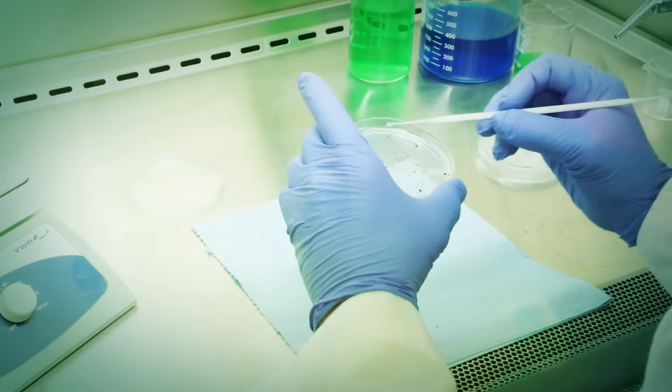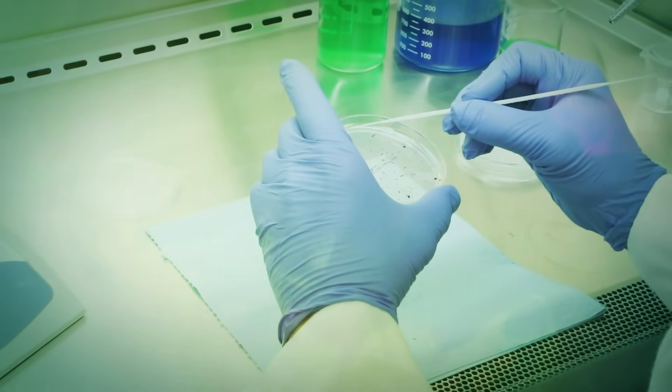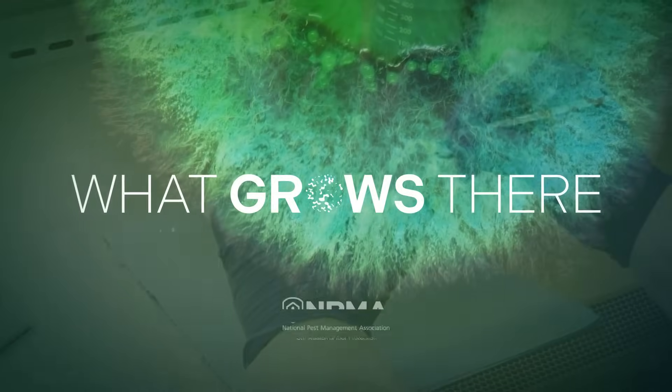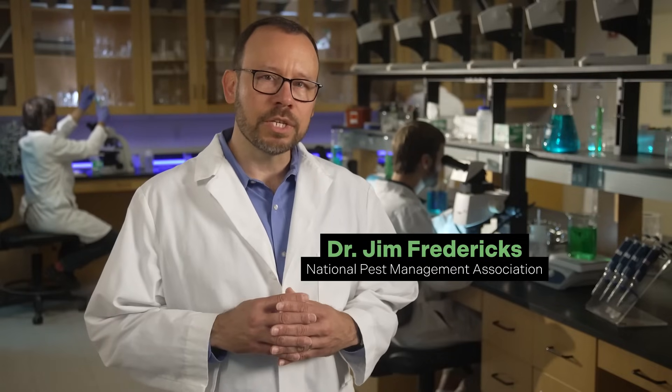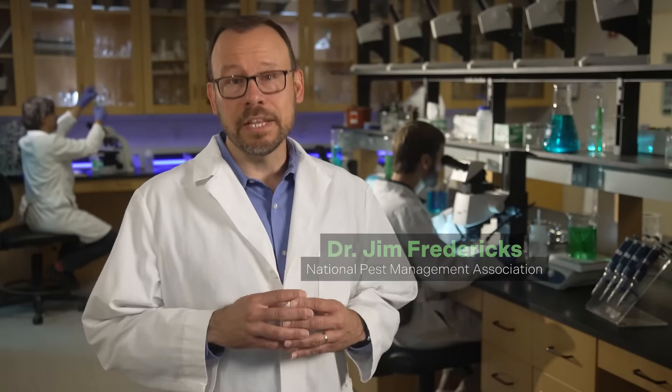We're headed to the lab to investigate these potential health hazards ourselves. This is What Grows There. I'm Dr. Jim Frederick, Senior Vice President of Public Affairs at the National Pest Management Association and a board-certified entomologist.